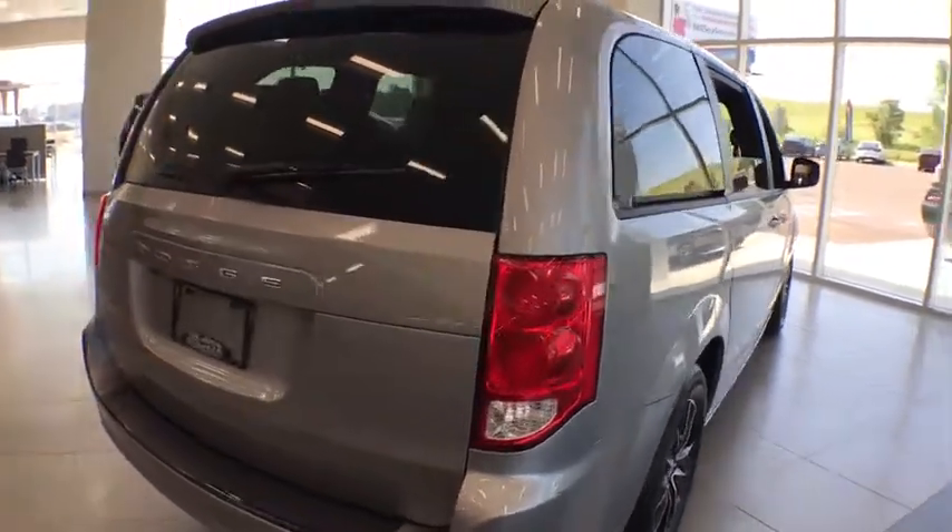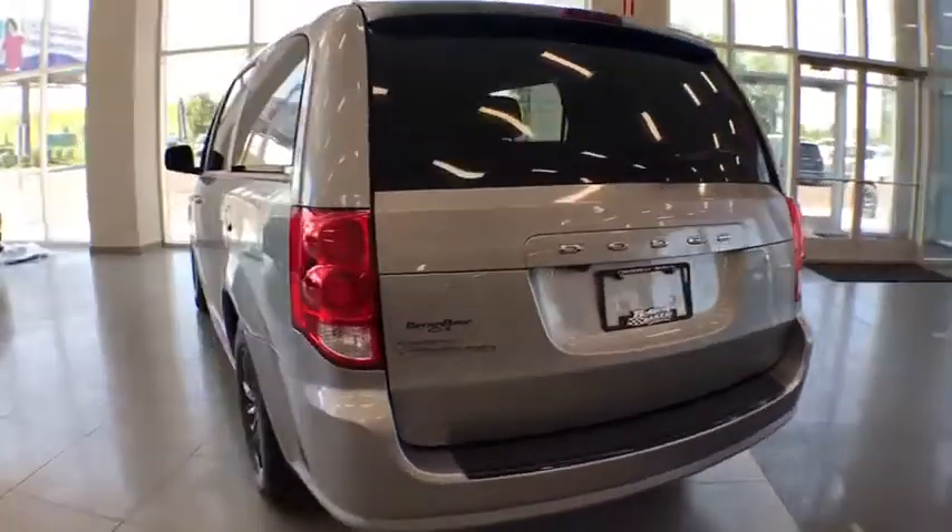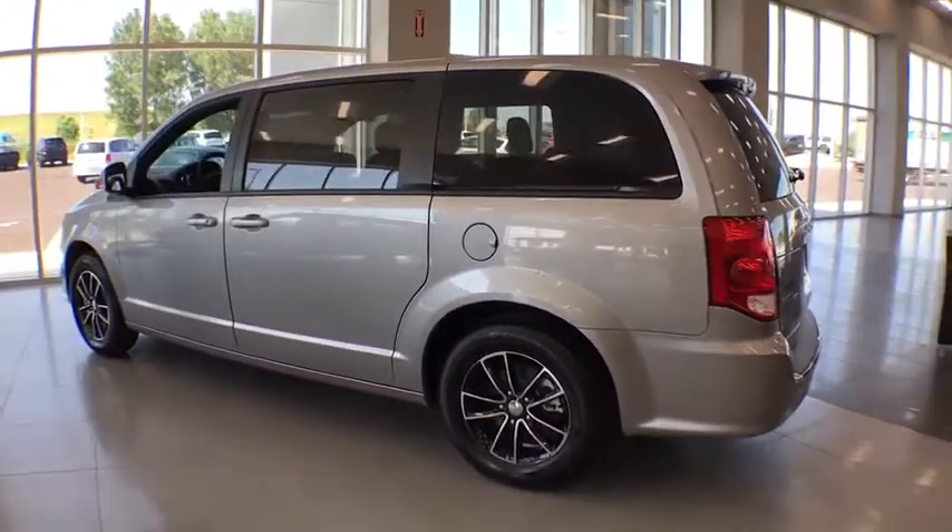Stability control, traction control, backup camera, keyless entry, anti-lock braking system, steering wheel audio controls, power steering, adjustable steering wheel.